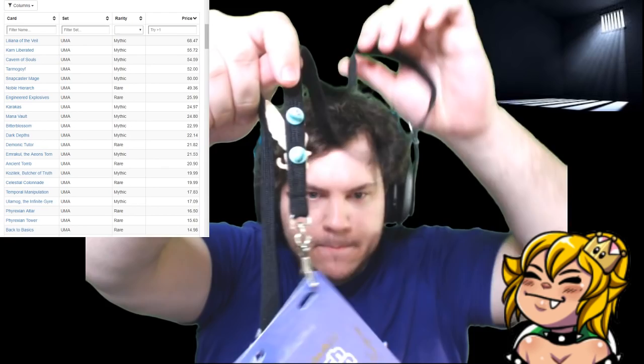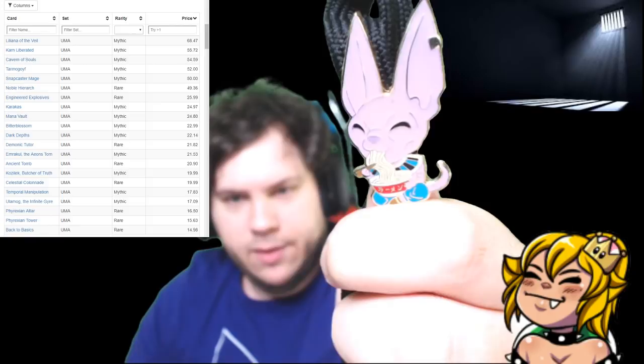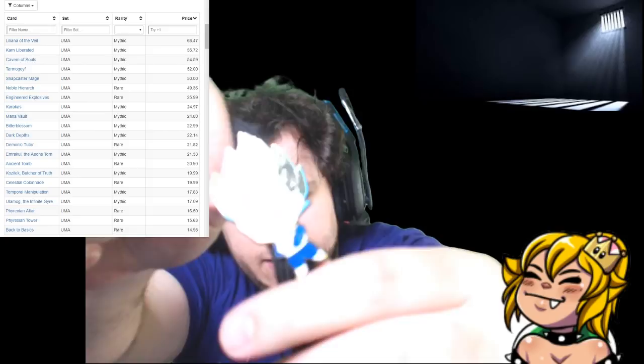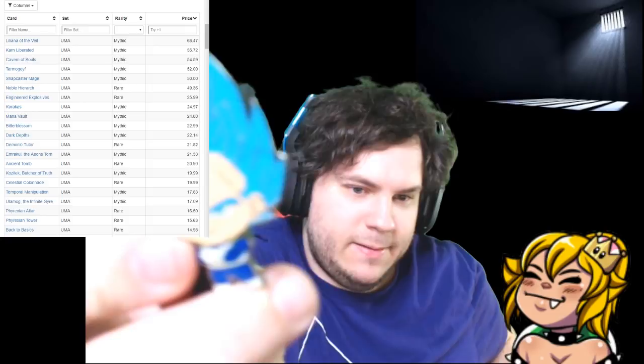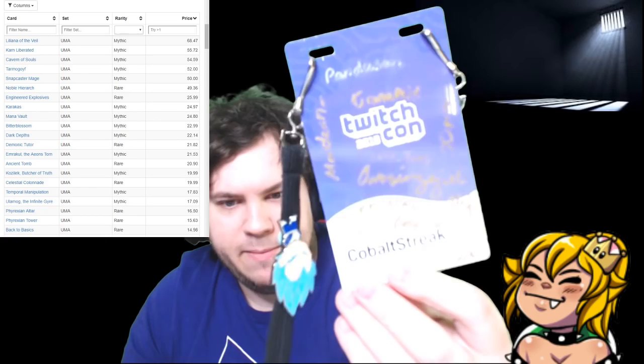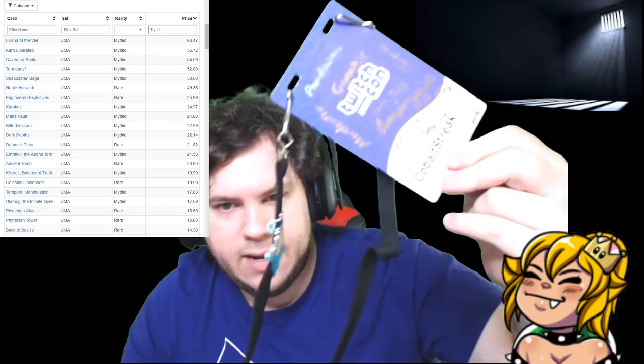This is our lanyard from TwitchCon. I got these pins — it is Beerus eating ramen, and then I got Vegeta. This is my TwitchCon pass. I got everybody that came to our meet and greet to sign it, so I got everybody's signatures.